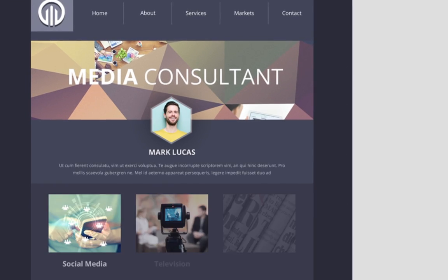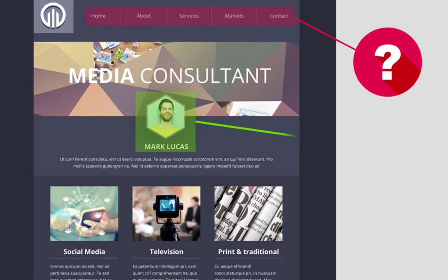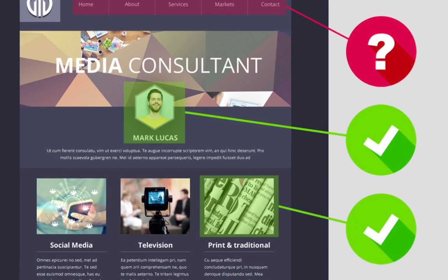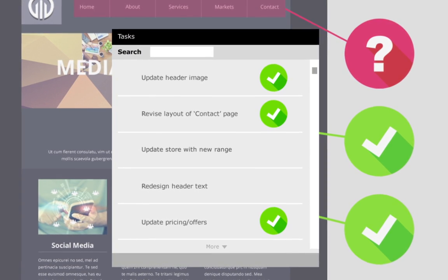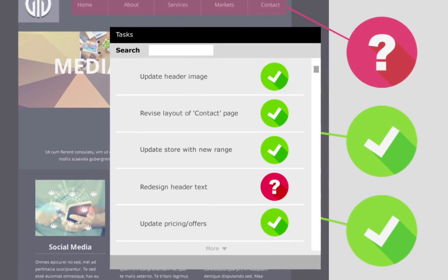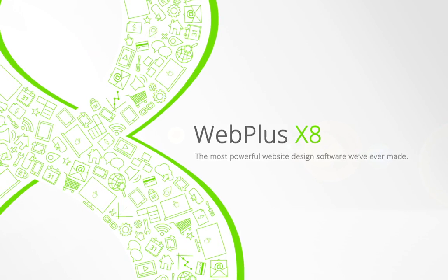Automatically or manually fix errors in real-time, and prompt SEO improvements with the interactive, task-based web design assistant. Webplus X8 gives you the stepping stones to create a flawless website quickly and easily. Anyone can achieve professional results with Webplus X8, the most powerful web design software we've ever made.